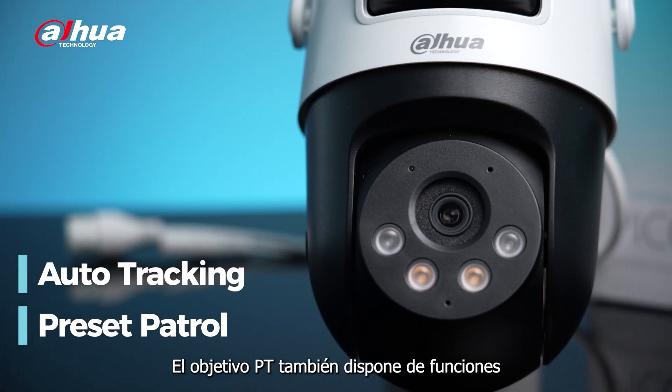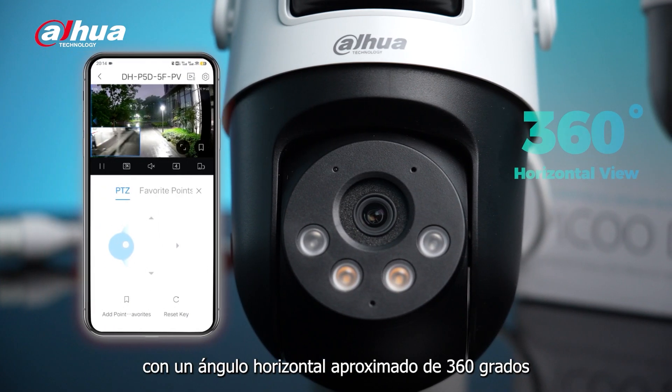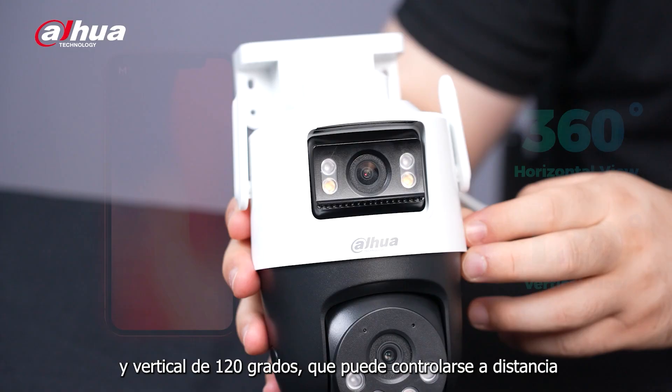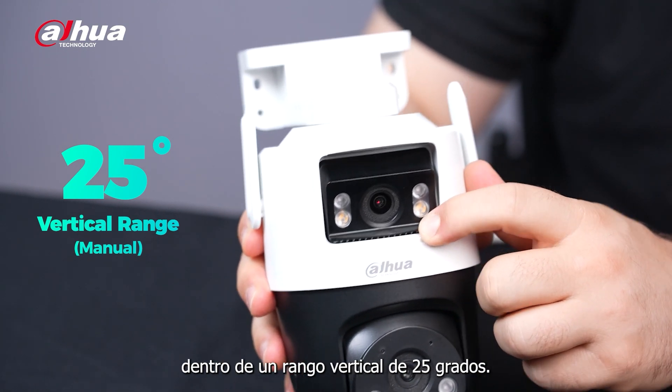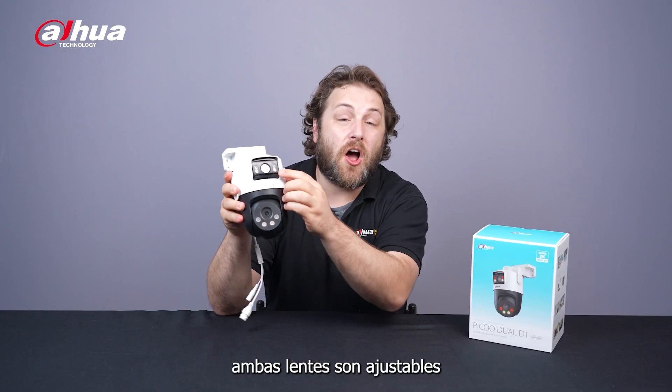The PT lens also has auto tracking and preset patrol features, with an approximate 360-degree horizontal and 120-degree vertical view, which can be controlled remotely. Additionally, the fixed lens can be manually adjusted with a 25-degree vertical range. That's right — both lenses are adjustable.